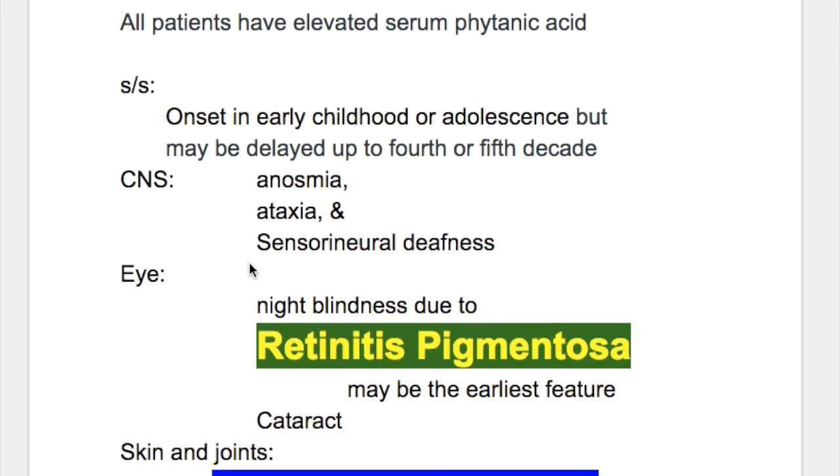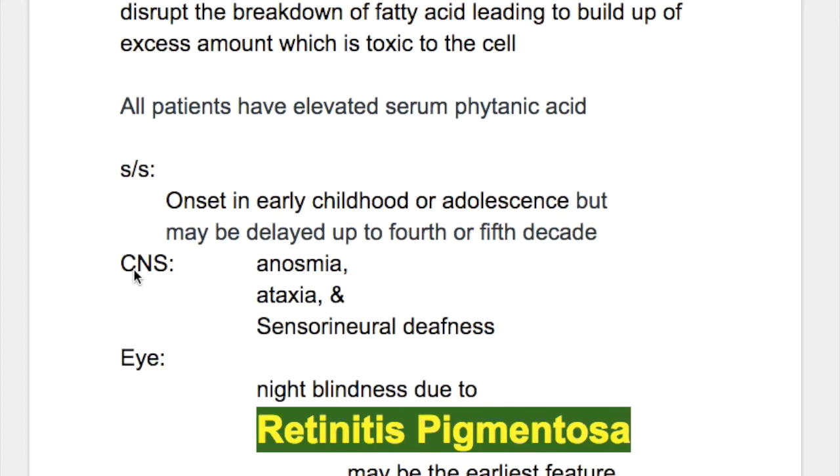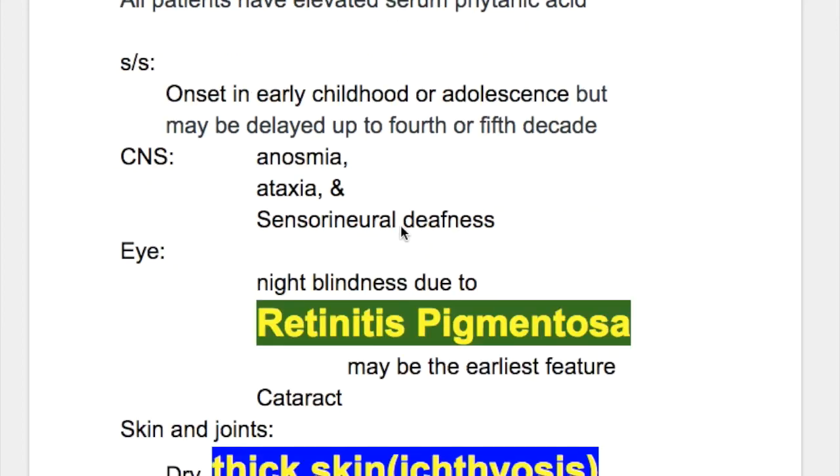The organ systems involved include the CNS, eye, skin, joints, and heart. CNS abnormalities include anosmia, ataxia, and sensorineural deafness.